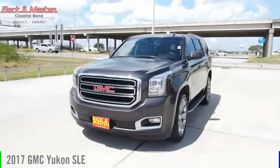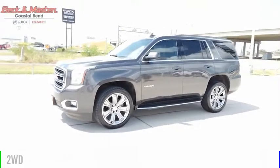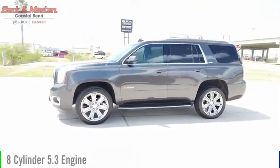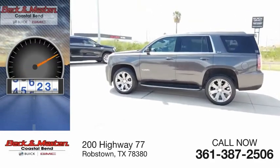We are pleased to show you the 2017 Yukon. This vehicle is powered by a two-wheel drive, eight-cylinder, 5.3-liter engine. This vehicle has less than 100,000 miles.